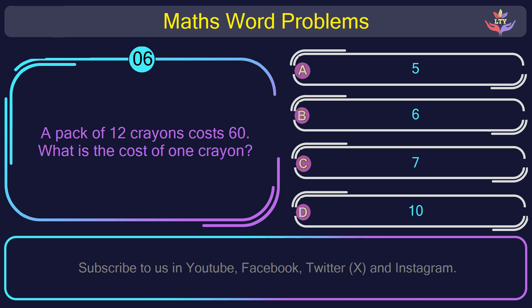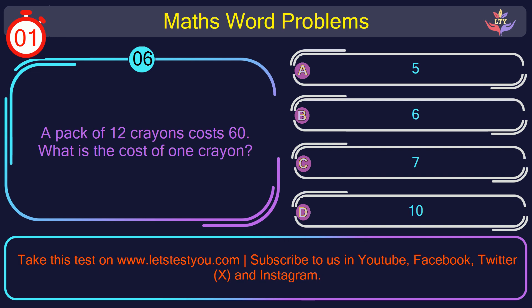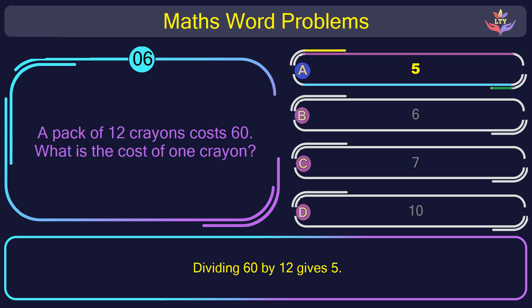Question number 6: A pack of 12 crayons costs 60. What is the cost of 1 crayon? The correct answer is option A: 5. Dividing 60 by 12 gives 5.